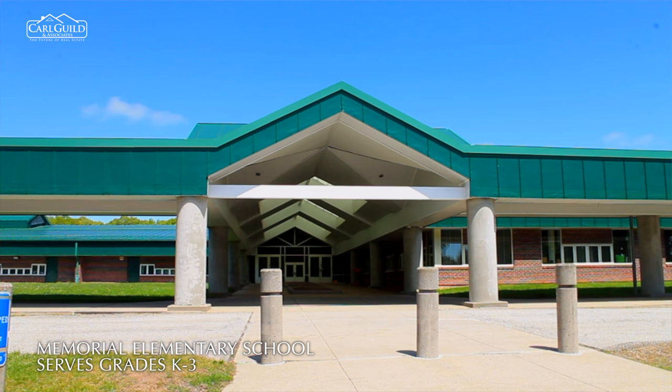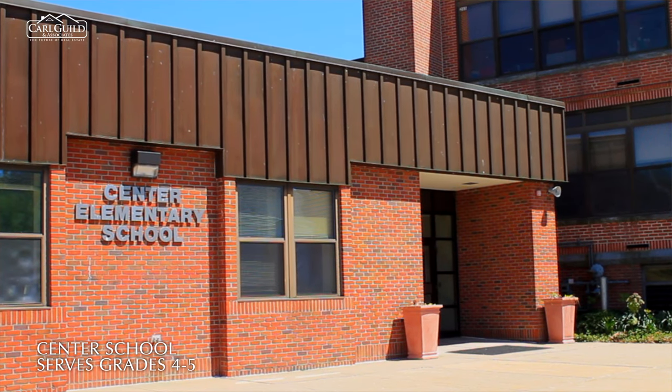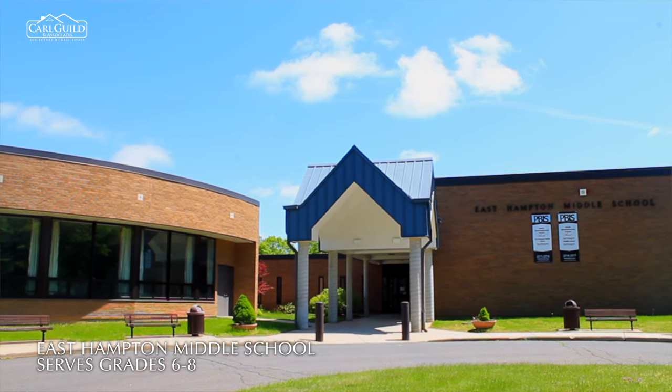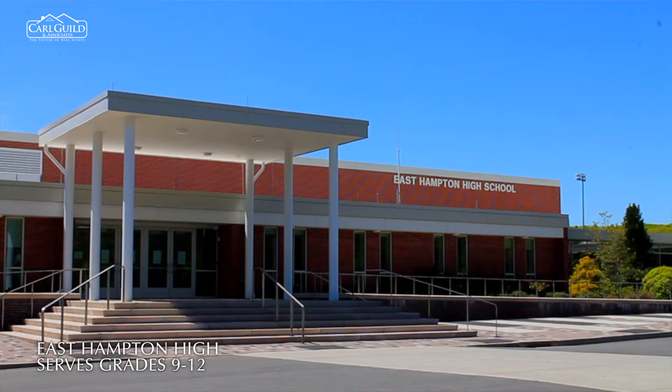For families with school-aged children, East Hampton has a range of options. Memorial Elementary School serves grades K-3, Center School serves grades 4-5, East Hampton Middle School serves grades 6-8, and East Hampton High serves grades 9-12. Since I live in town and my daughter goes to the schools here, I can certainly say that they live up to their motto that they're committed to excellence.